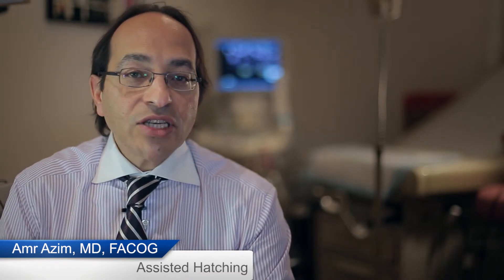The embryos are then cultured in the lab for a variable number of days, usually three, four, or five days. On the third day of culture in the lab, the embryos are observed and graded according to their quality. A procedure called assisted hatching can also be performed.